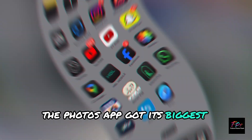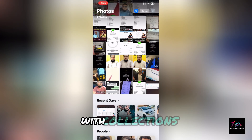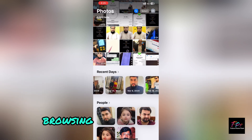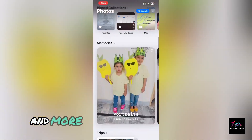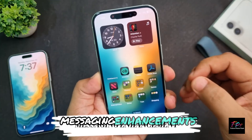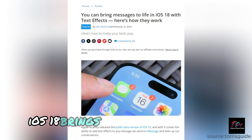The Photos app got its biggest makeover ever. Everything is now in one simplified view, with collections automatically organized by helpful topics. Browsing your photos is faster and more intuitive than ever before.